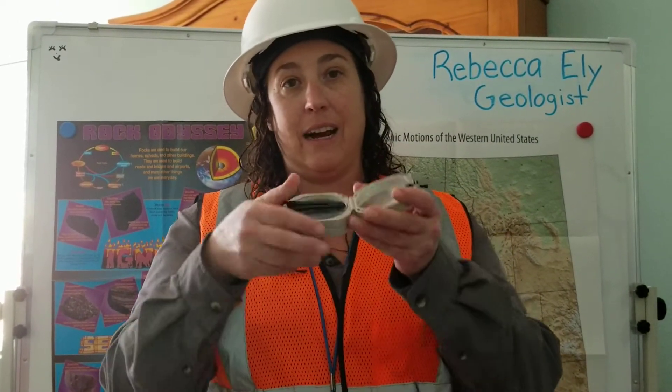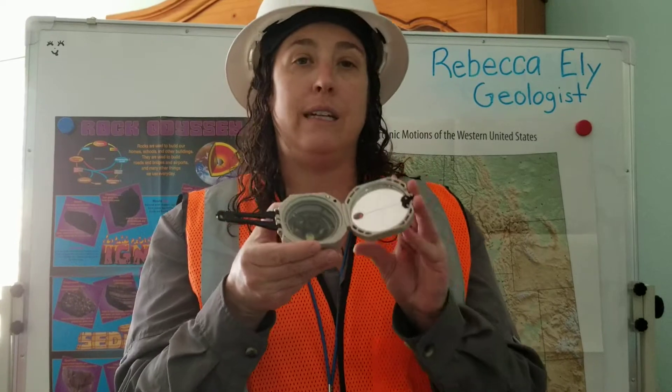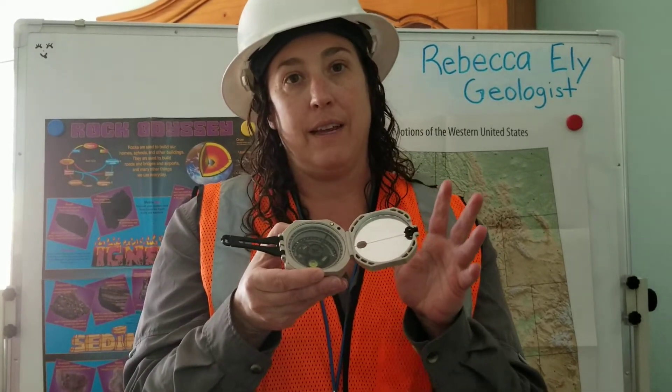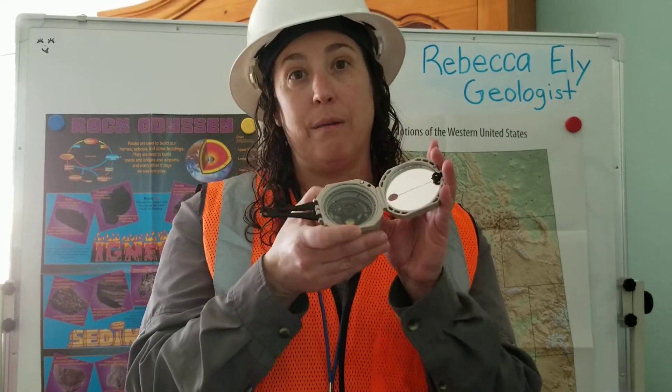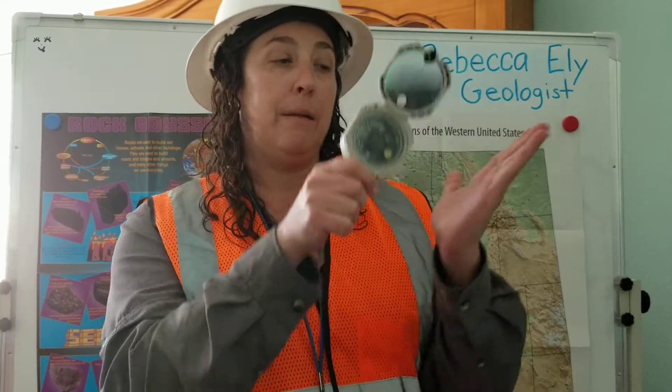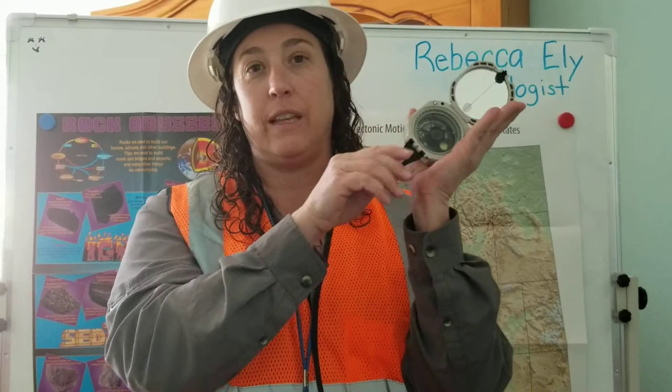I also work outside and in the wilderness a lot, so I usually have a compass with me. Not only does my compass help me navigate, but I can also take measurements on the rock using my Brunton compass. I can put it on a rock outcrop and actually measure the angle that the rock goes below the surface of the earth, which is really useful when we're looking for mineral resources to know where they are located underground.